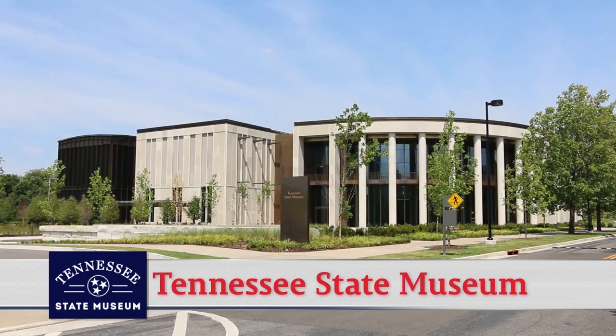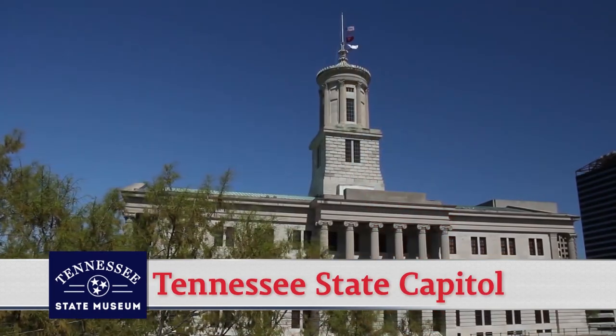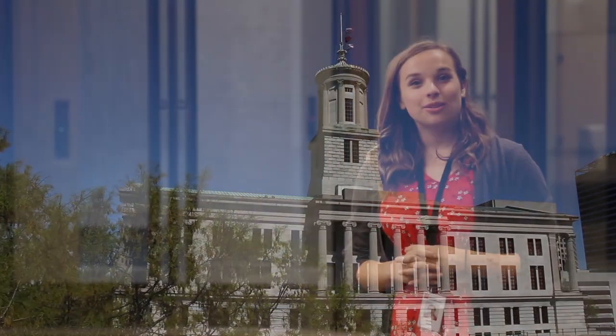Hi, my name is Grace and I'm an educator here at the Tennessee State Museum. We would first like to thank you for taking your time out of your busy schedule to come and visit us. Our educators offer tours here at the Tennessee State Museum and at the Capitol. This video has information to help your visit be as smooth and enjoyable as possible.